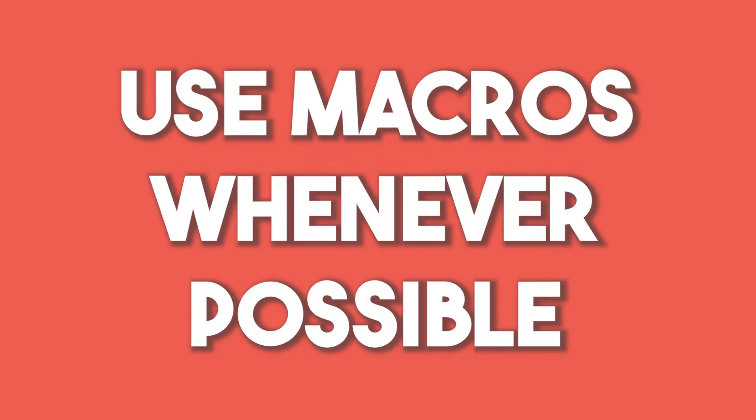Use macros whenever possible. Macros in Zendesk are templated replies. If you do something more than twice, create a macro for it. Macros are there to help you as an agent to be more productive. If you find yourself answering the same requests with the same kind of answer or the same kind of ticket property modification, create a macro. Make yourself more productive and get rid of the repetitive boring stuff so you can focus on the more interesting, non-repetitive work.